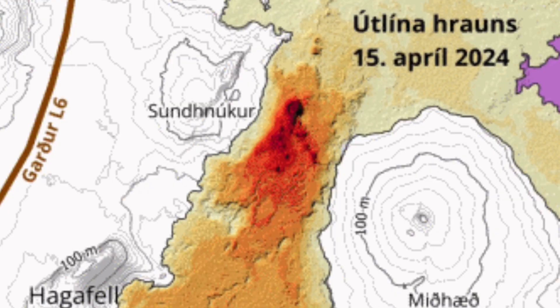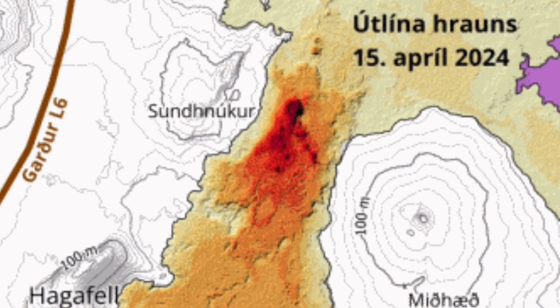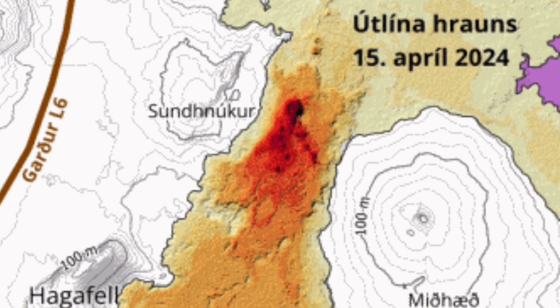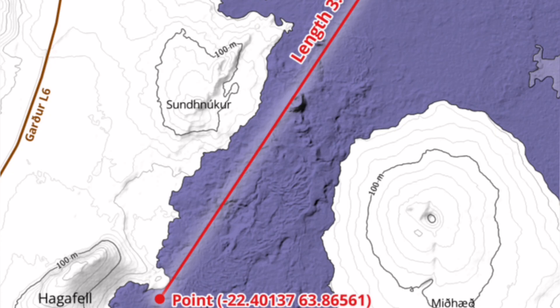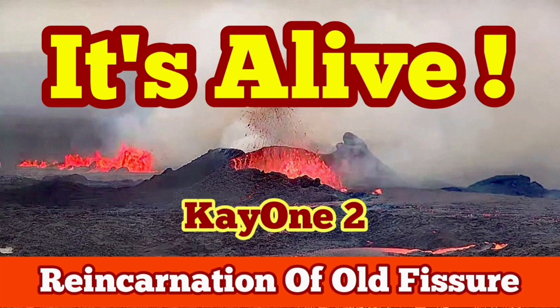This is the superimposition of two maps: the previous eruption and the latest eruption. You can see that the new fissure passes through K1, almost parallel to the fissure we had before. This is the weakest point, so it erupted there. It's alive — it's back. K1. I name it K12. This is going to continue; it's already formed the crater, and it may go for a longer period than a few days. Hopefully. We will see.